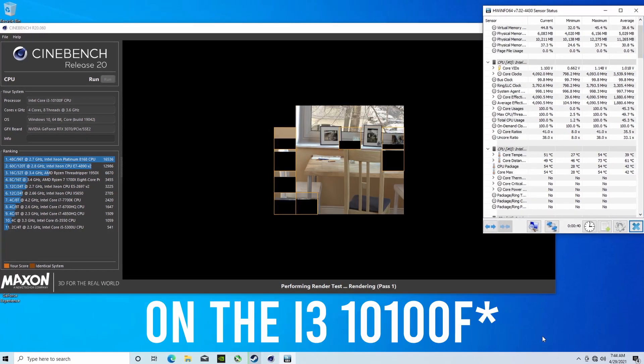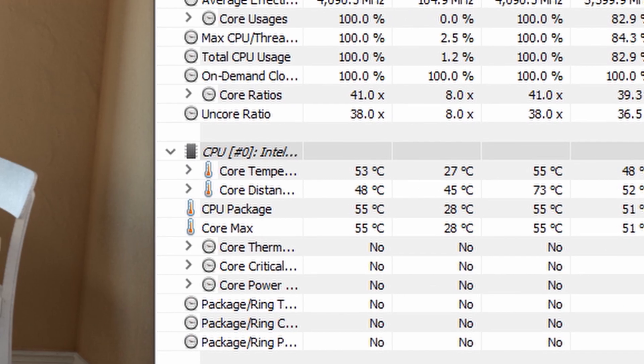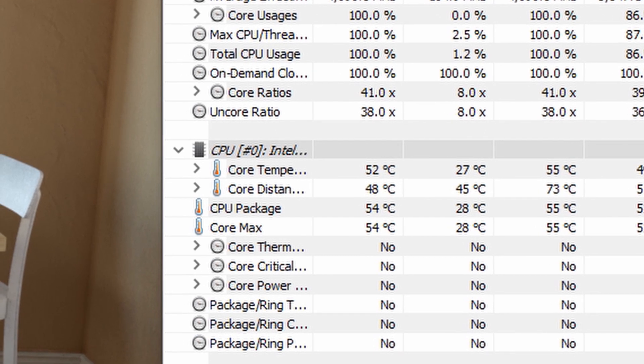We just ran Cinebench R20 and scored around 2060 points. Temperatures were pretty good — 50 degrees max — and we're using a 360mm AIO.